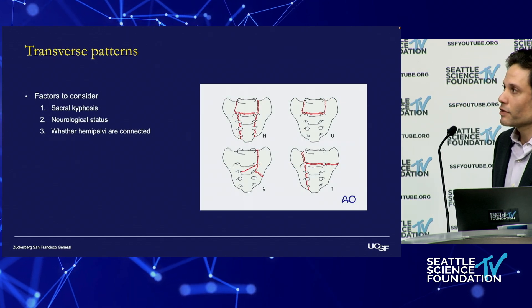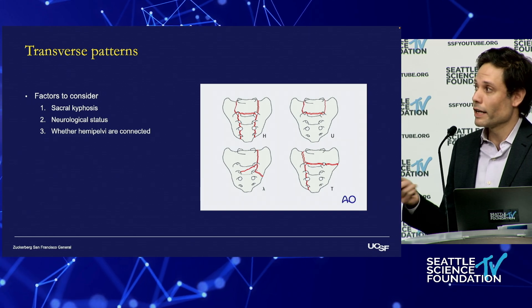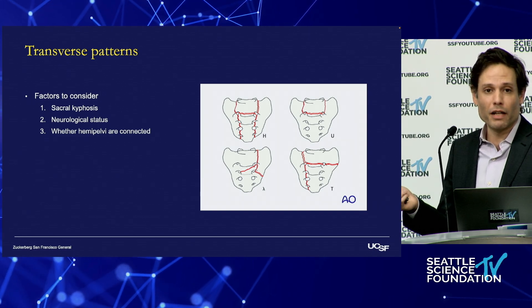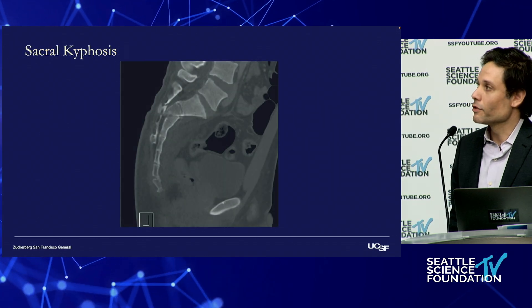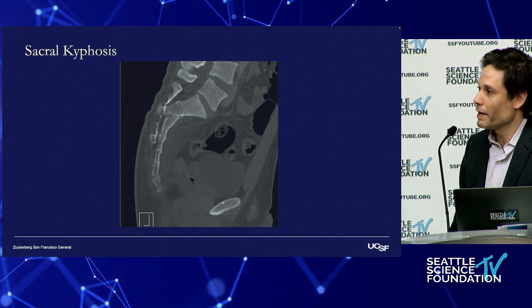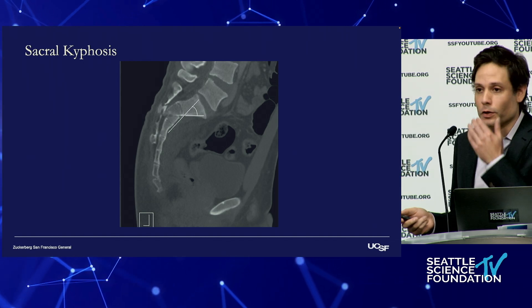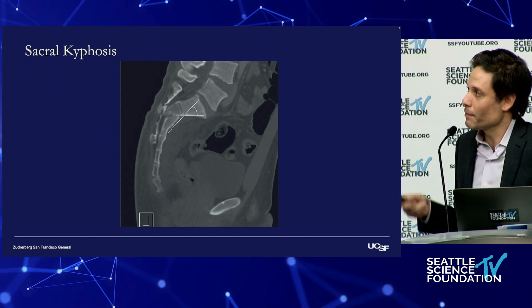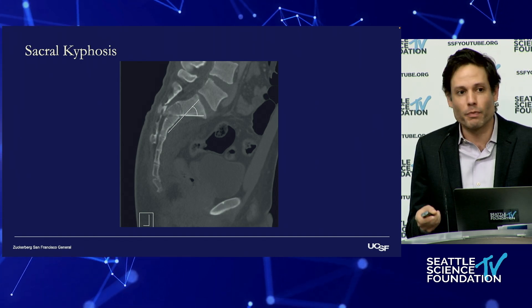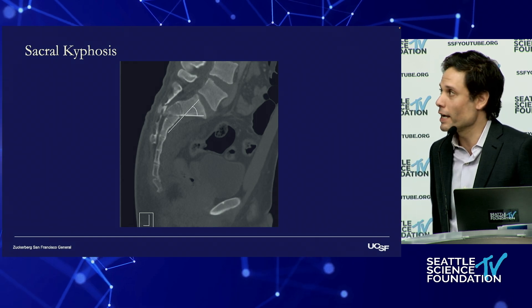For transverse fractures, the things we need to consider are the sacral kyphosis, the neurologic status, and whether or not the two hemipelves are connected. In terms of sacral kyphosis, imagine a patient in his 20s — if you acutely develop this much sacral kyphosis, this is the one thing that changes your pelvic incidence, which we otherwise think is a parameter that doesn't change.